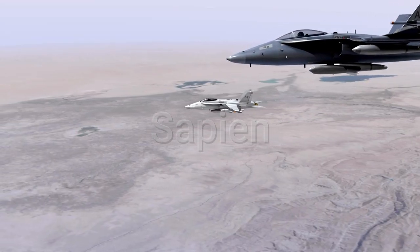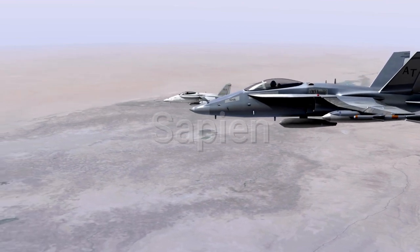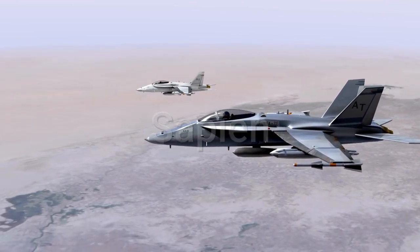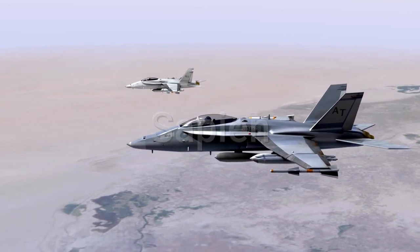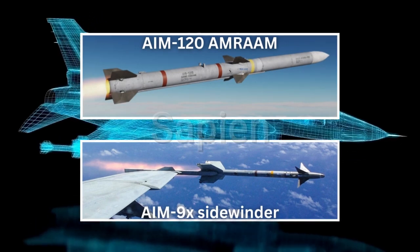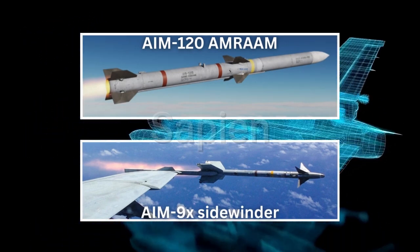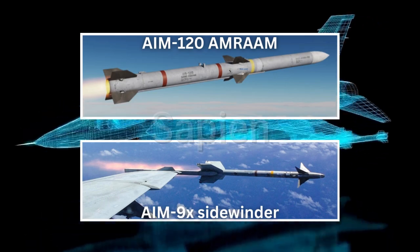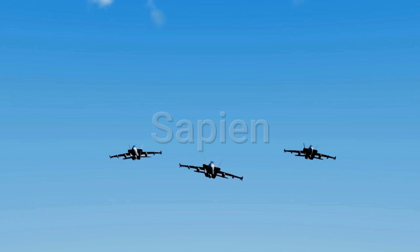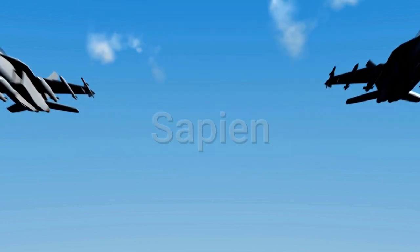Speaking of dogfights, let's talk air superiority. The F-21 is designed to dominate the skies. Its advanced avionics and sensors allow it to detect and engage enemy aircraft at long ranges. Armed with the latest air-to-air missiles, including the AIM-120 AMRAAM and AIM-9X Sidewinder, the F-21 can take on multiple threats simultaneously. In close-range combat, its high thrust-to-weight ratio and excellent maneuverability make it a formidable opponent for any fighter in the world.